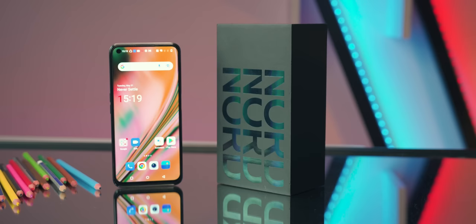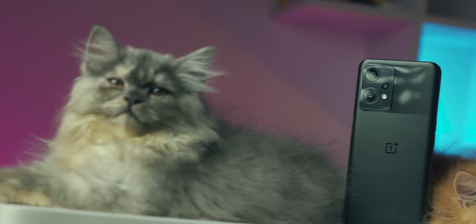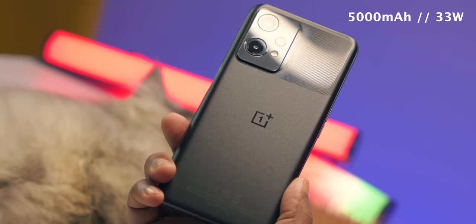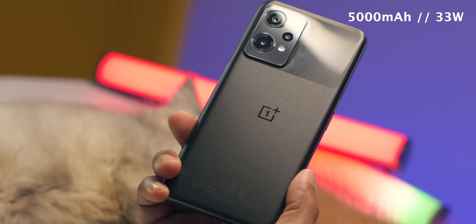OnePlus has an exclusive official distributor. There is one official warranty provided. OnePlus Nord CE2 Lite is priced at ₹39,990, meaning around ₹36,000 after discount. You can find where to buy OnePlus phones officially in the description. The phone has a 5,000mAh battery and comes with a 33W charger in the box. It can fully charge in about 1 hour 20 minutes.